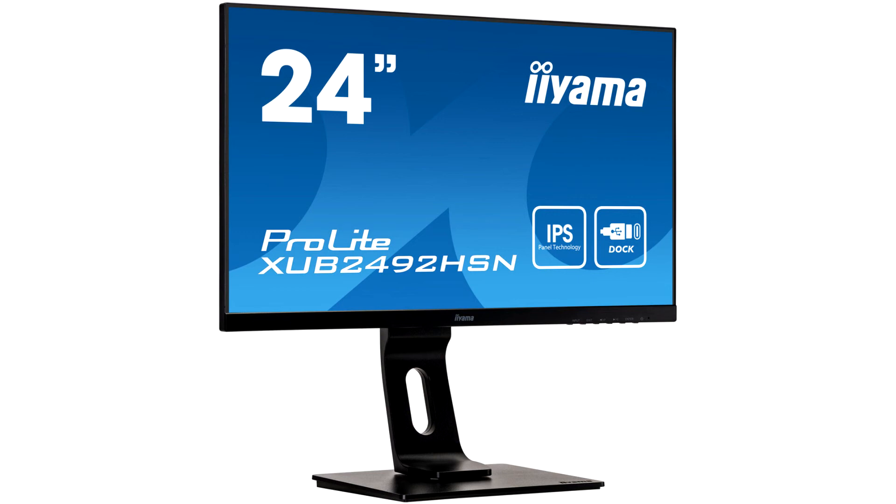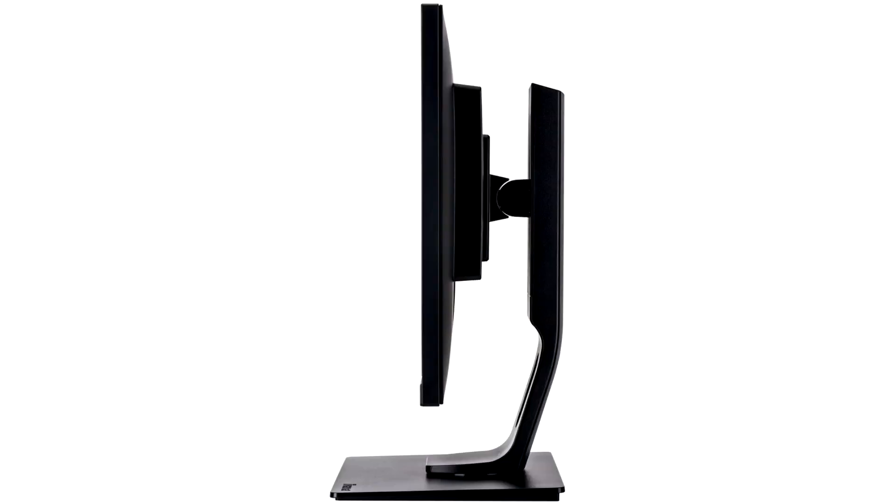The included stand allows for tilt — 22 degrees up and 5 degrees down — swivel 90 degrees left/right, and height adjustment.